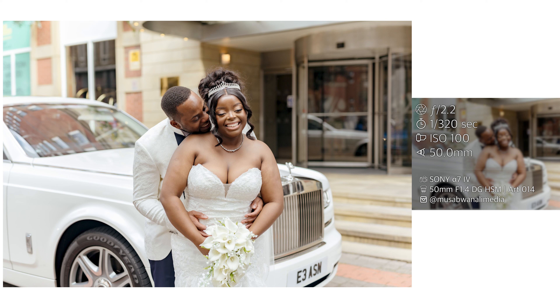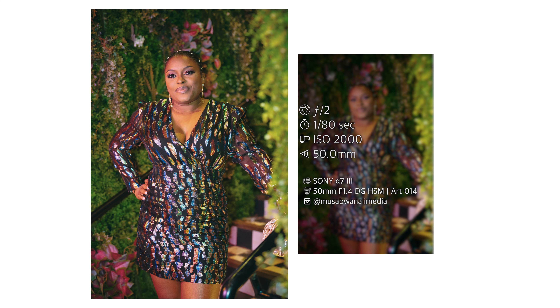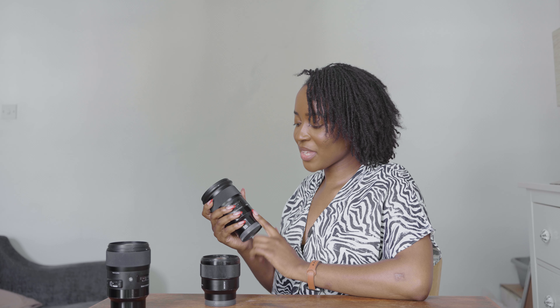The second lens I use quite a lot is my Nifty 50 — I have the Sigma 50mm f1.4. I love this lens because it sits in the middle of my 35 and 85 and it's great for portraits as well as establishing shots. I know there are debates about whether the nifty 50 is dead, but if you're starting out and building your kit bag without the budget to invest in many prime lenses, starting with a 35 and a 50 gives you great focal lengths to work with.